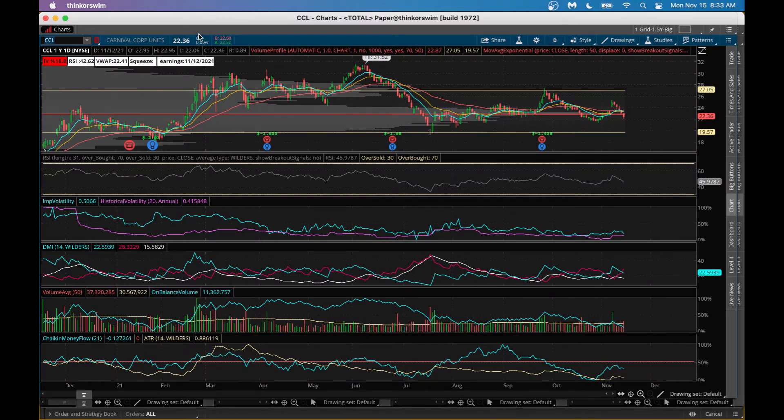Looking at Carnival Cruise on the thinkorswim platform, the RSI is trending a little lower, telling you the stock is coming down slightly. The DMI chart shows a blue line crossing below the red line — that is a bearish crossover, meaning it's in bearish territory right now. Volume on balance is trending lower, but the Chaikin Money Flow is indicating smart money flowing into the stock — it's pretty stable. So even though the chart looks a little ugly, smart money is flowing in, indicating people are buying into this weakness and positioning themselves for an uptrend later.